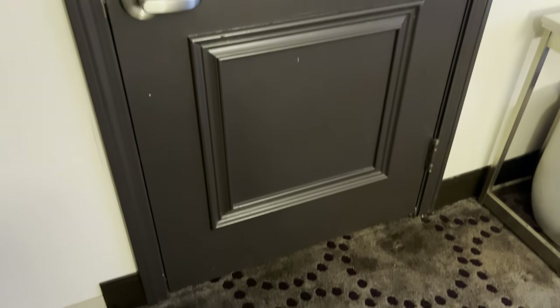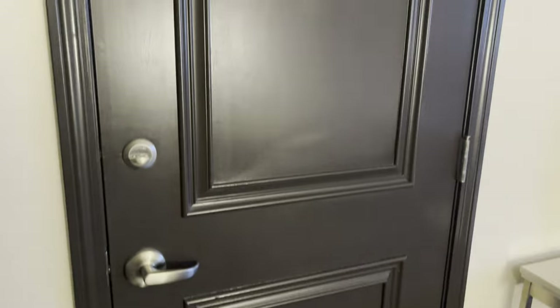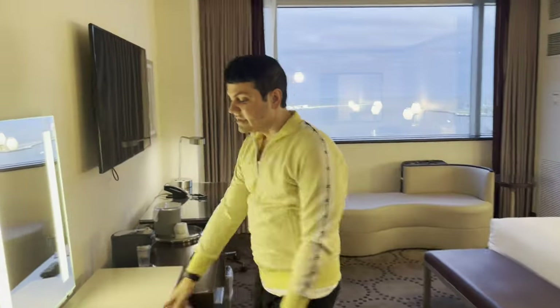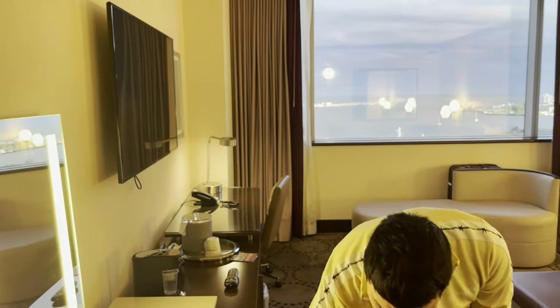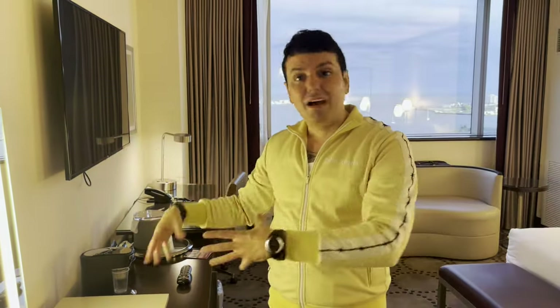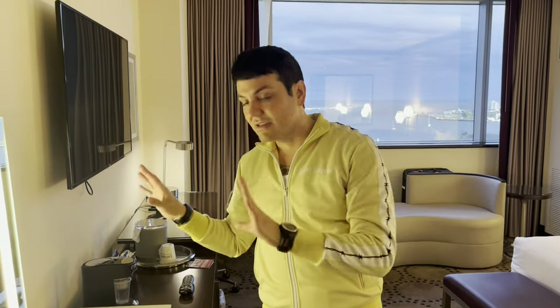You do have the adjoining door here as well if you have someone next door — handy if you've got your kids next door. We are making sure that's locked though because I don't want anybody coming in. There's a nice little vanity area out here since the bathroom is a bit darker. There's a pull-out chair if you want to do your makeup or hair, and the lighting is nice there.